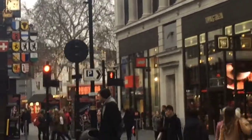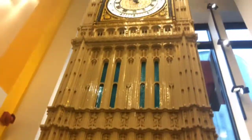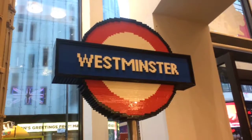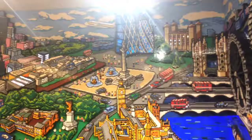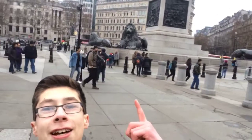I spy the Lego store. So I've finished up at the Lego store — there's one of the fountains behind me, and another one somewhere over there. You can see Nelson's Column — I am at Trafalgar Square.